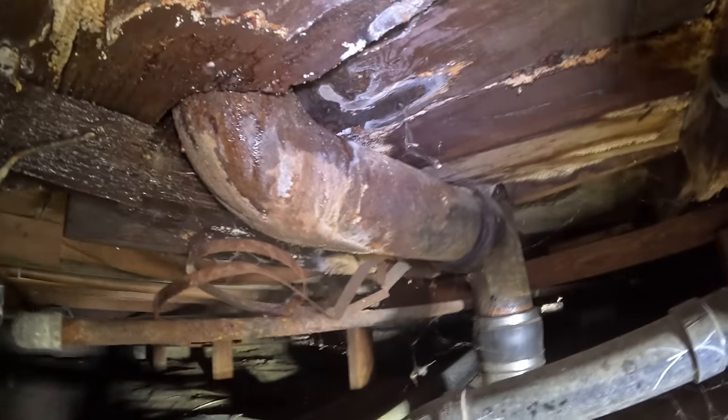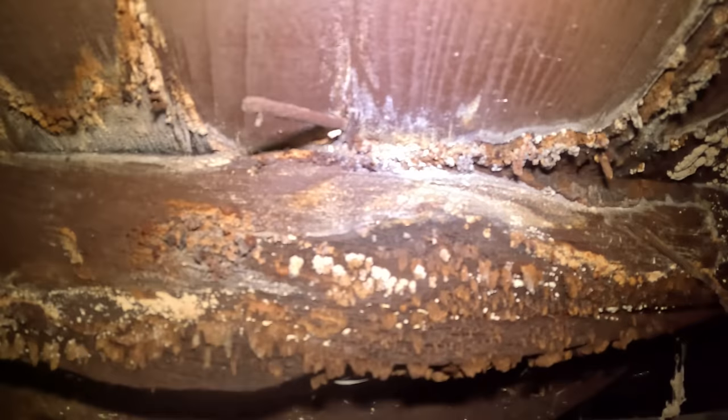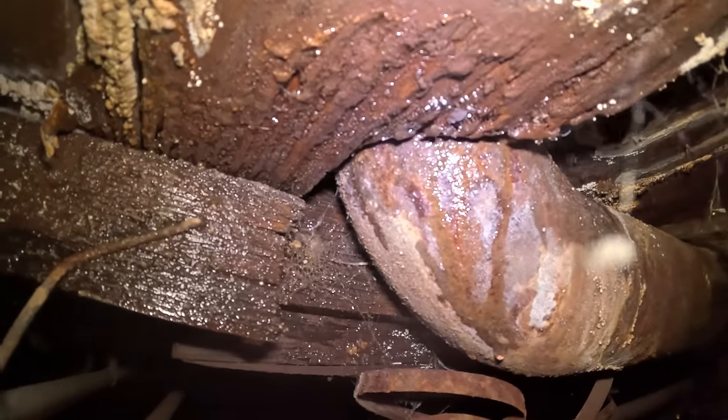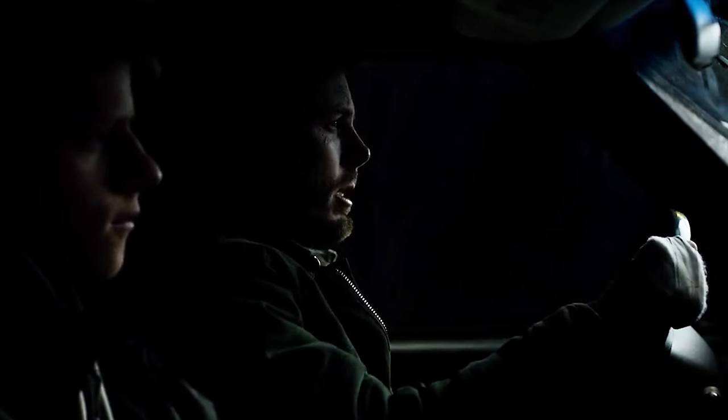So here's the leak. Look at all this fungus here, you guys. It's starting to grow. Unfortunately, that's a problem.